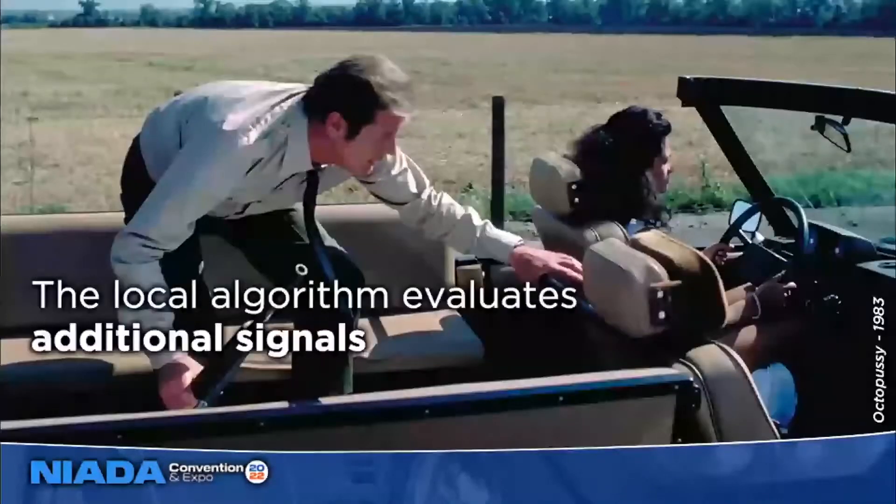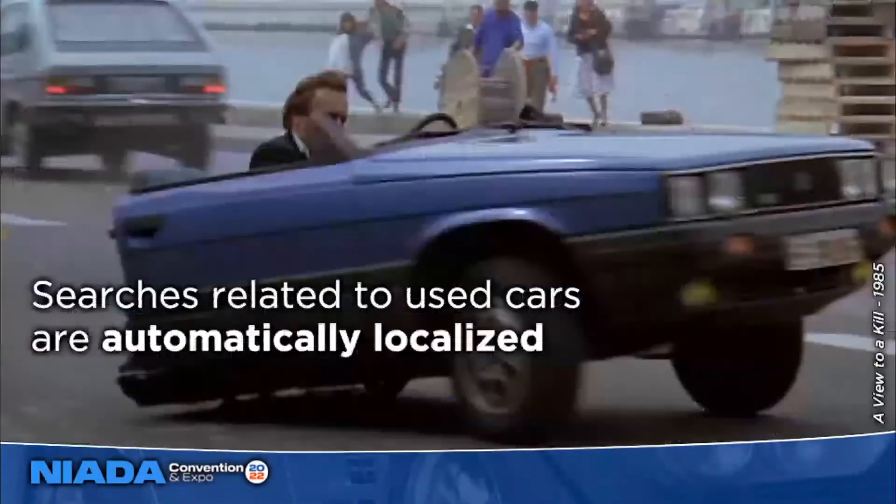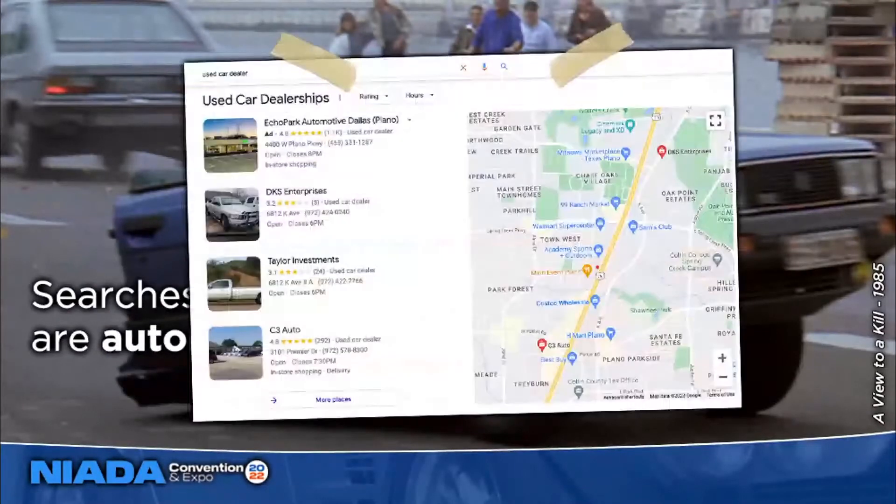It looks at additional signals that don't matter for Google's regular search algorithm. Any searches related to car dealers are automatically localized — if you search for 'used car dealer' you get the map pack, which is the three results with a map to the side. Anytime you see that map pack, it is the clearest indication that Google says that search has local intent and is going to use the local algorithm to return those search results.